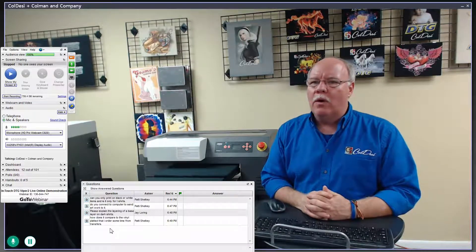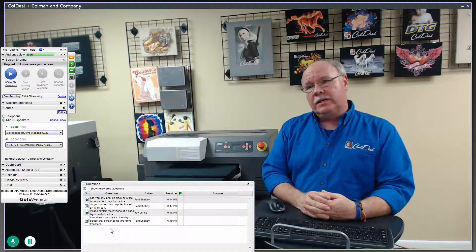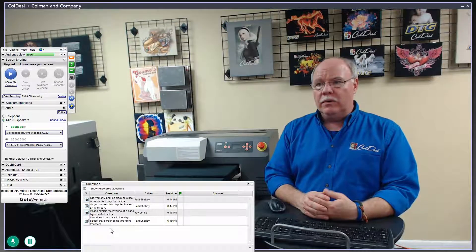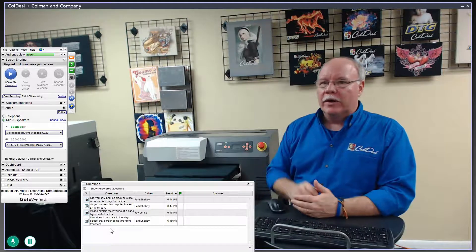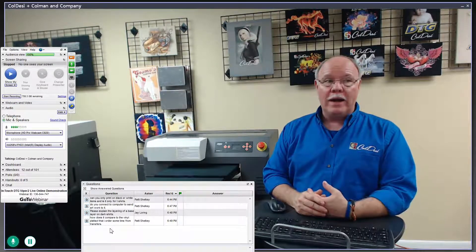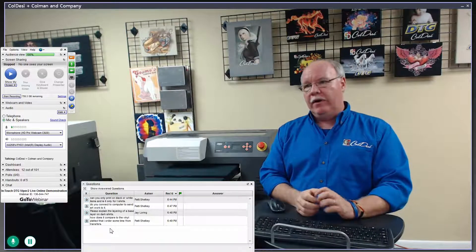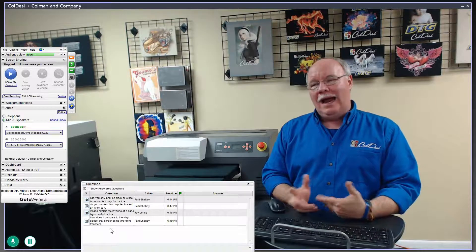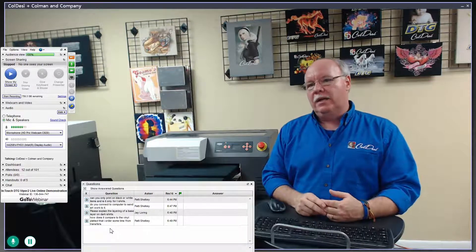How does DTG compare to vinyl and plastic transfers? Number one: you're printing straight to the shirt — one less step. Number two: you don't have any minimum quantities. Number three: when you print on a light colored shirt where you don't put white ink at all, you cannot feel the print at all — zero feel — and very minimal cost. On a dark shirt the cost is still minimal; on a light shirt it's about one sixth to one tenth the price.